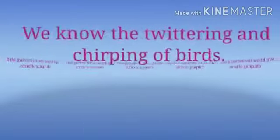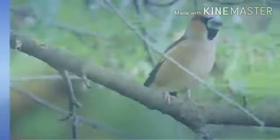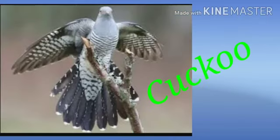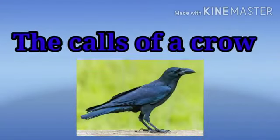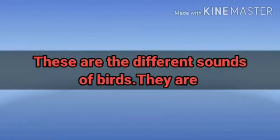We know the twittering and chirping of birds. We also know about the songs of the cuckoo and the calls of a crow. These are the different sounds of birds.